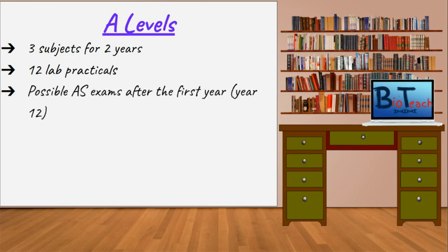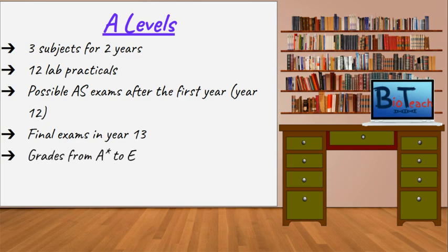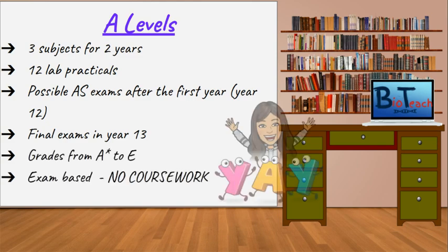Lots of places will get students to sit AS levels after their first year, and providing you do well in those, you will progress on to A2. Essentially, your final grade will be based on the exams that you sit at the end of the second year, or year 13, and the grades range from A-star to E. One of the key things that appeals is that they're an exam-based qualification, which means there is no coursework.